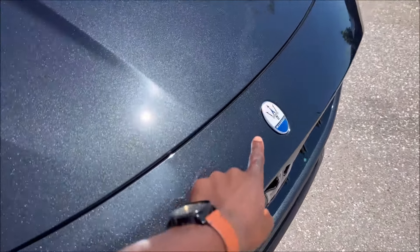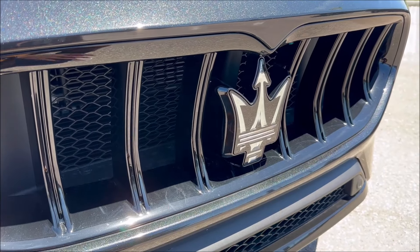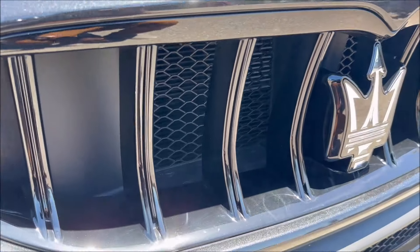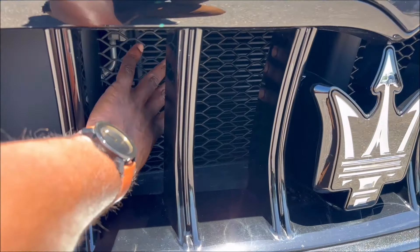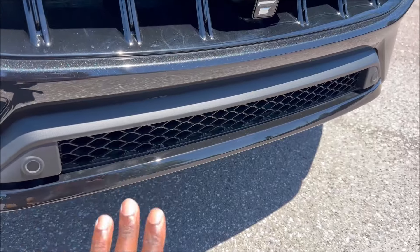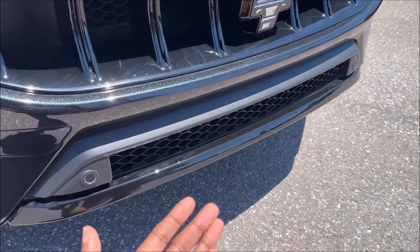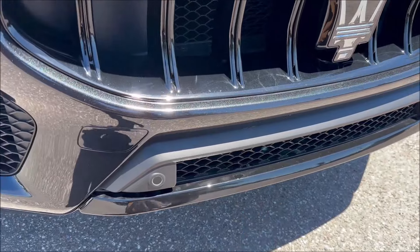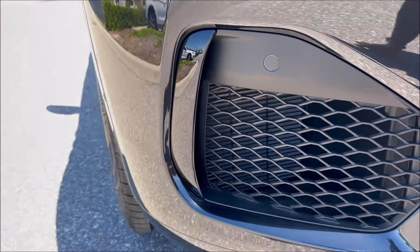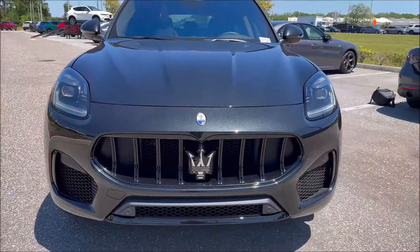In the center we have the Maserati logo with the Level 2 ADAS integrated into the big trident. There are large vertical slats and a honeycomb grille in the back protecting the radiator. The lower fascia shares that same honeycomb pattern. Note the gloss black front lip — every Modena model comes standard with that, separate from the Nero Tempesta body color. The side vents also feature honeycomb mesh with gloss black vertical blades.